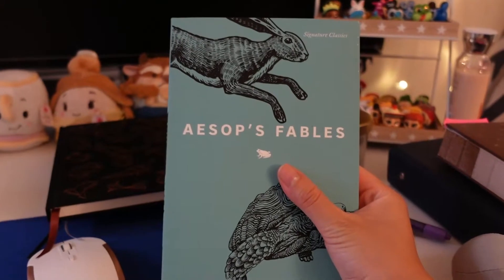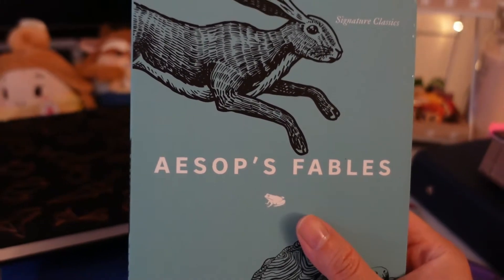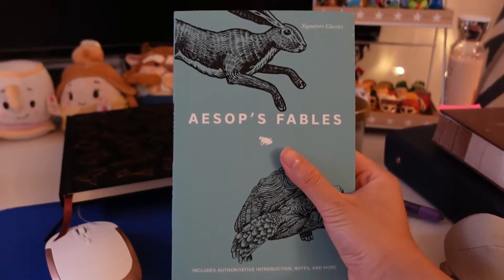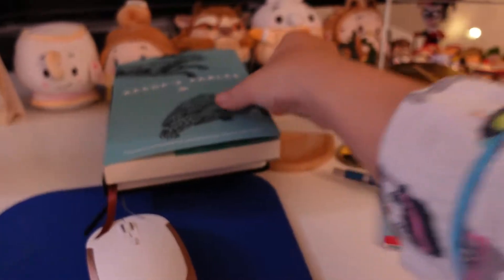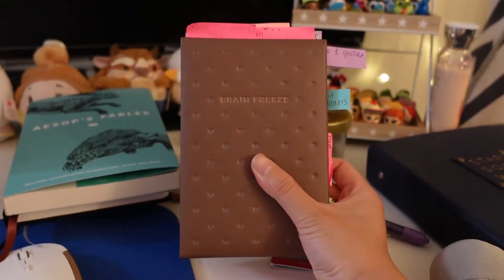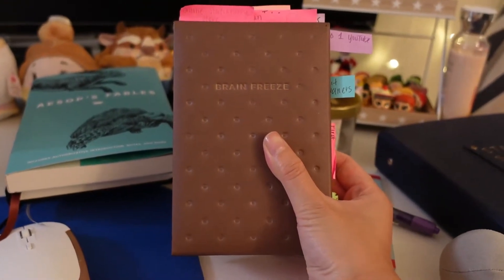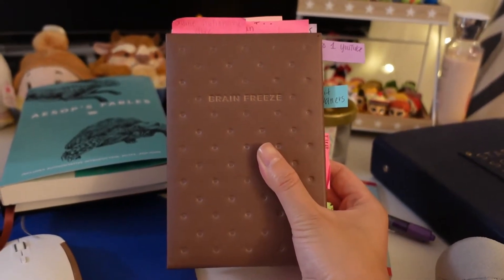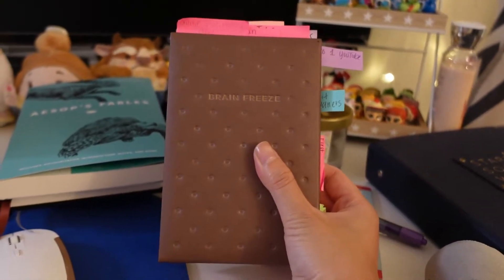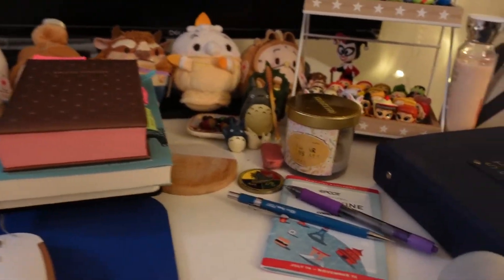I'm huge into books — you guys will see in a second. I have this book of signature classics, which are short classic stories. I just have this at my desk because if I ever need a break, I can open it up and read a few short stories. I also have this really cute unique notebook that I bought at an airport — it's the Napoleon ice cream notebook. This contains pretty much all of my ideas: what I want to create and sew in the future, and everything regarding my crafts. If I don't write it down, I'm not going to remember.